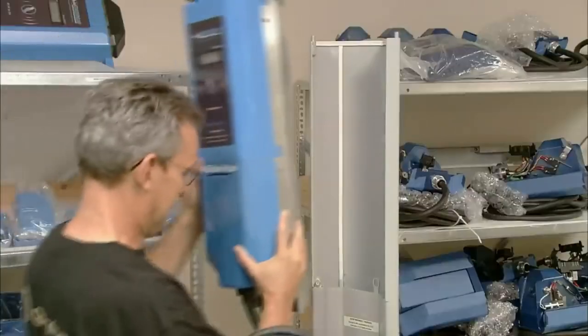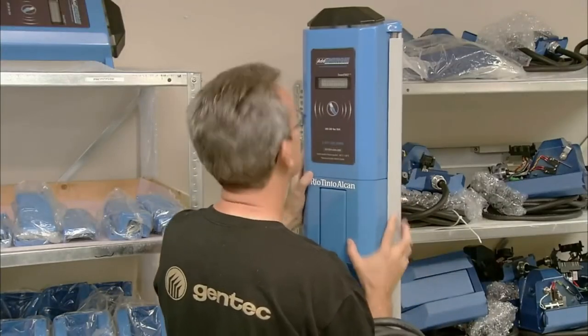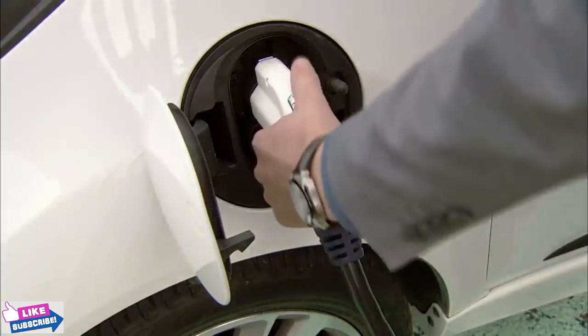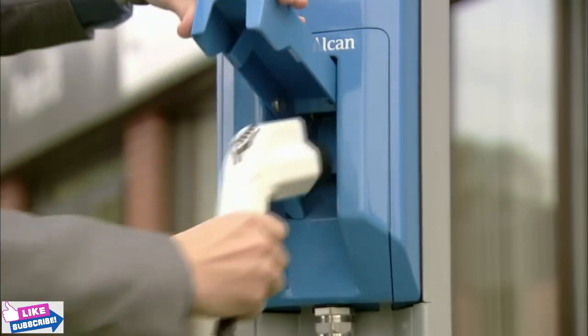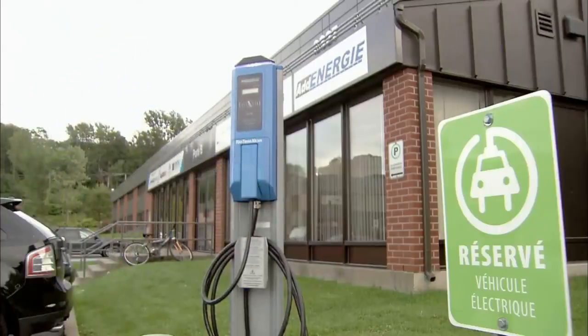He places the head of the charging station onto its pedestal base. Whether it's being removed or attached to a vehicle, one safety feature is that the connector is never energized when being handled by a customer. Once the charge is complete, the vehicle's ready to roll.